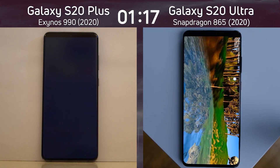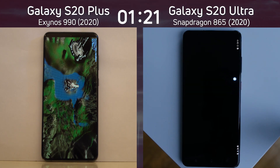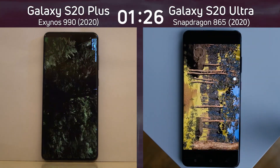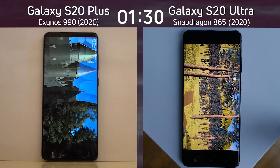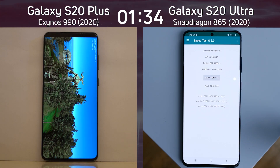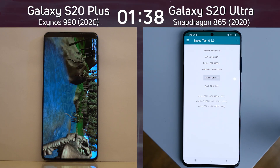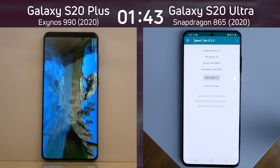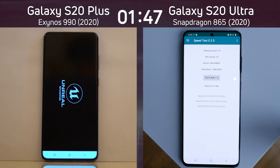Both phones are now into the UG test, but the S20 Ultra with the Snapdragon is already finishing that and moving into the real test, while the Exynos 990 version of the S20 Plus is still going through the UG test. The S20 Ultra is cutting through that test really like a chainsaw. There we go — 1 minute 31.5 seconds. And the Galaxy S20 Plus with the Exynos 990 is still inside the UG test, with a clearly much lower frame rate, now coming to the end of that valley and moving into the Unreal test.